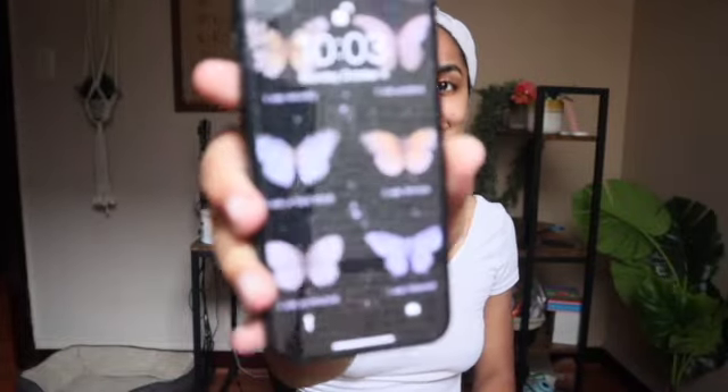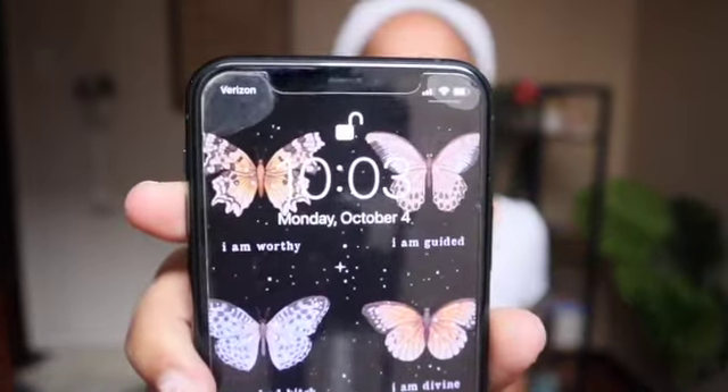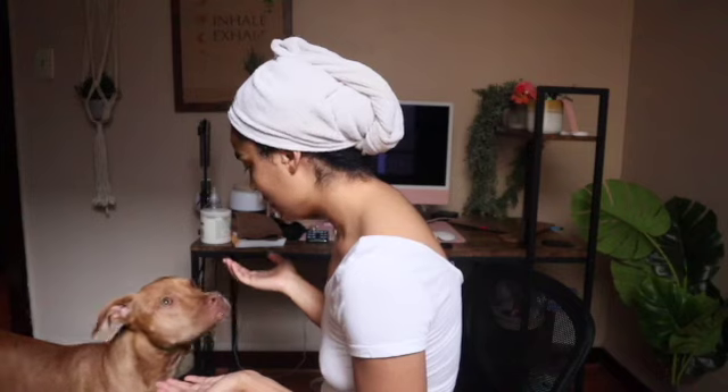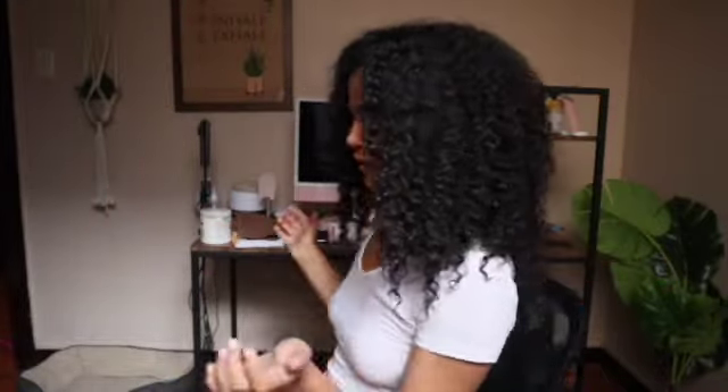It's exactly 10:03 a.m., so it took me exactly one hour to shampoo, condition, and detangle. When I get to the conditioner part I pretty much do section by section — detangle with my fingers and then go in with the brush I showed you guys. This is what we're working with — here's the back.